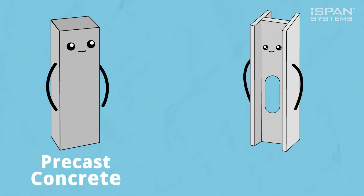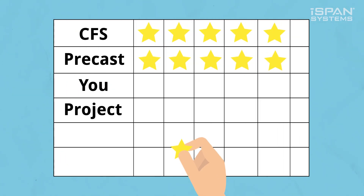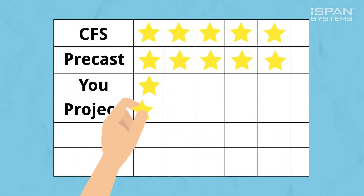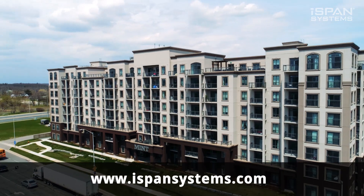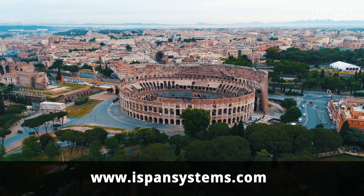So we have precast concrete and cold-formed steel. Both are pretty fantastic products, meant for very special projects. Are you special? Is your project special? Let's talk about which is best for you, whether you're building a low-rise condo or looking for a quote to cover the Colosseum.